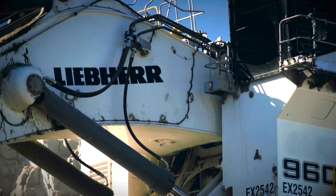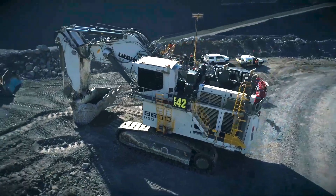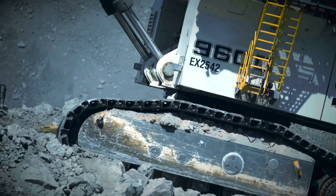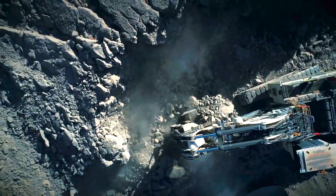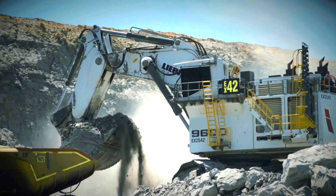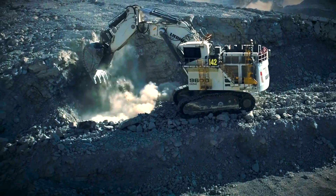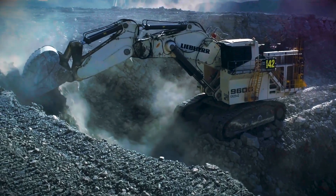It has a maximum bucket capacity of 36 cubic meters, making it perfect for quickly and efficiently moving big amounts of material while digging to a maximum depth of 10 meters. It has a lifting capacity of 65 tons and an operational weight of roughly 745 tons. It is propelled by a powerful Cummins diesel engine that produces up to 3,000 horsepower and has a top speed of 2.2 kilometers per hour.